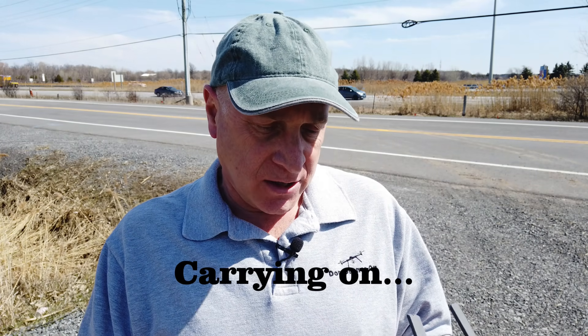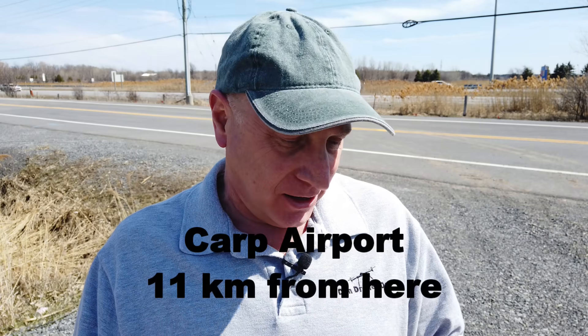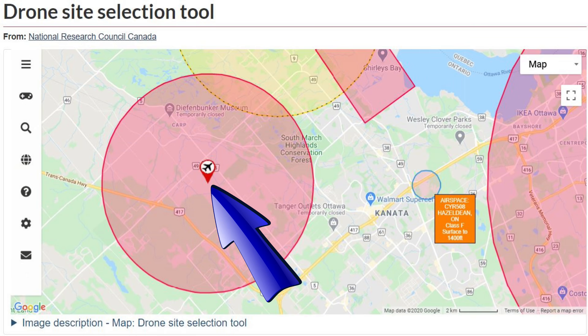So the DJI Go4 system does not, in fact, show that I'm in a restricted area. It does show that I'm in an airport zone, but I'm not actually in an airport zone. I'm at the far end of a very small airport that is many kilometers away, which is not a valid restriction for this particular zone.